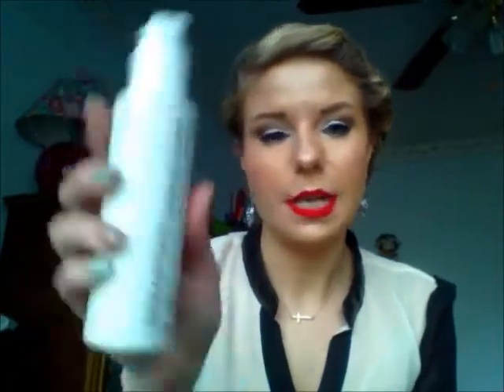Even with the hair, putting protein back in your hair is always a good thing. And then I use Taming Elixir by Sebastian, and this stuff is awesome. I use it in our salon at school. It's a cream serum — I use it for a detangler, it smells awesome, and it really moisturizes your hair. So I'm loving that.